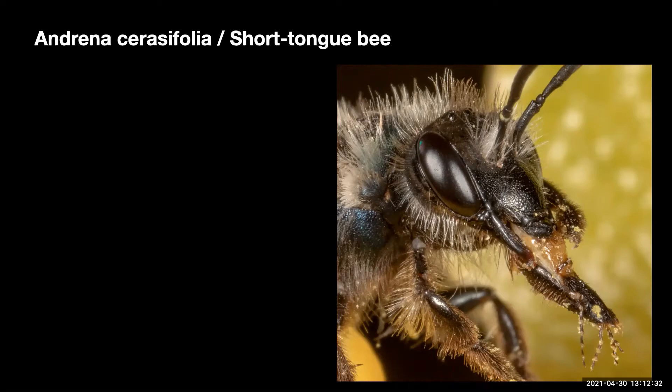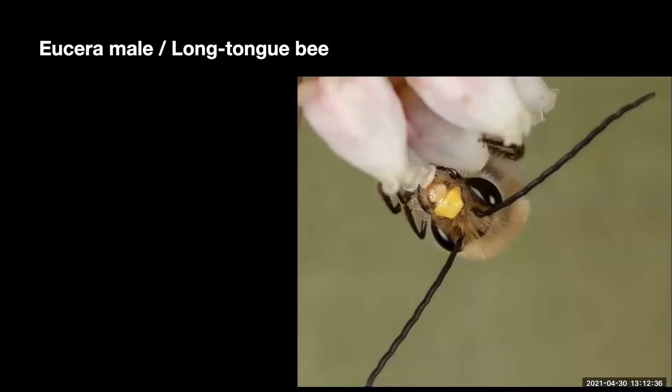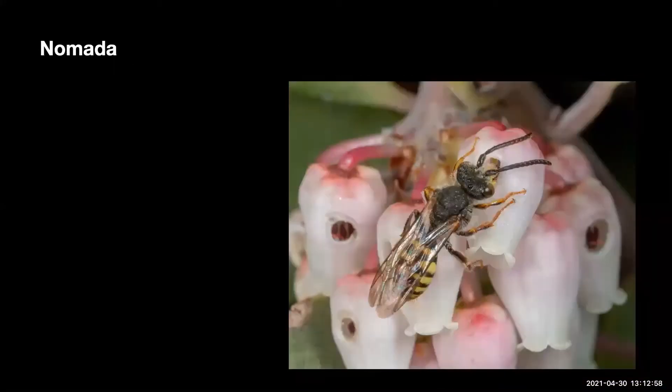Andrena seracifolia. These bees have short tongues. In order to get a drink of nectar, it is necessary to make an opening near the nectar areas. If an insect makes a hole or slit into a flower to access nectar, it may be called nectar robbing. In this case, with Andrena seracifolia, she pays in full for her nectar.